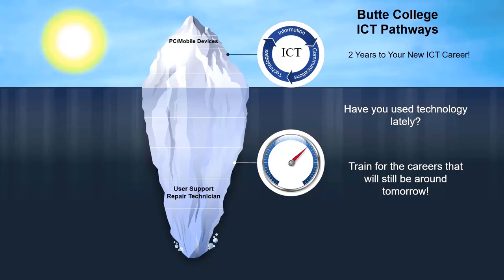Phones are just like little computers, and one of the careers for that would be user support technician. All businesses use technology and they have data that they need to store in a database, so they're going to need a database administrator.